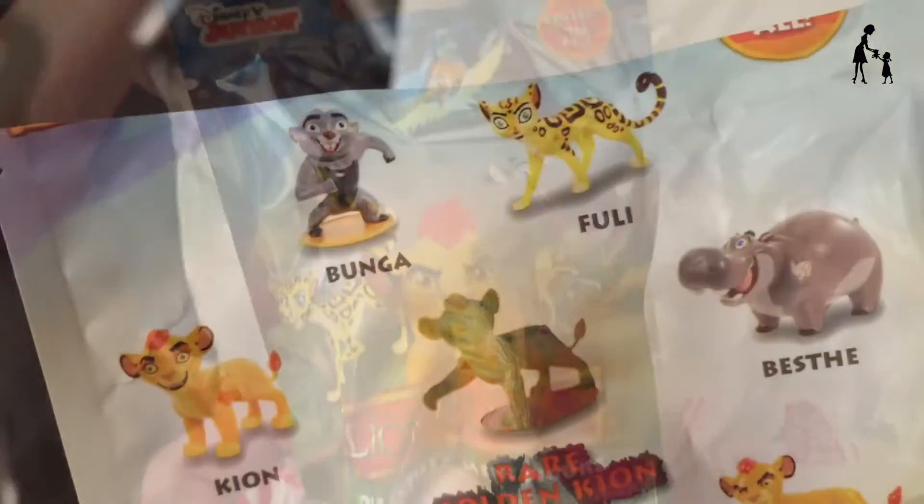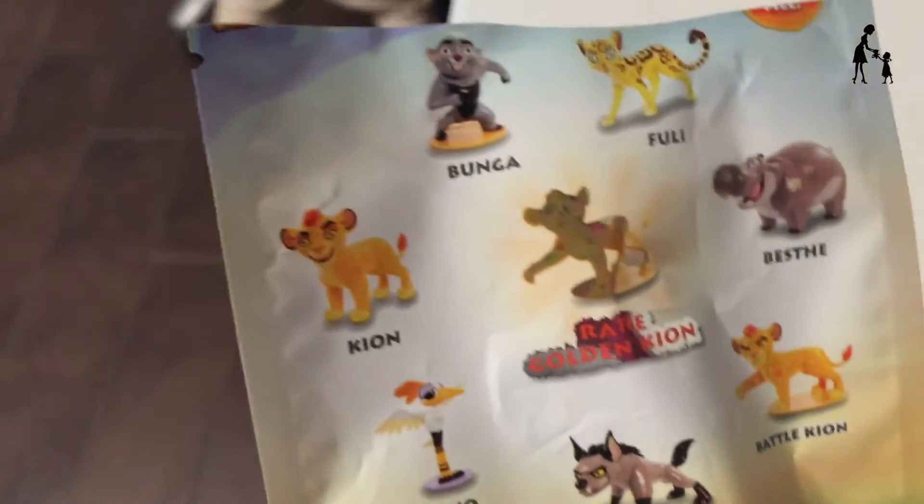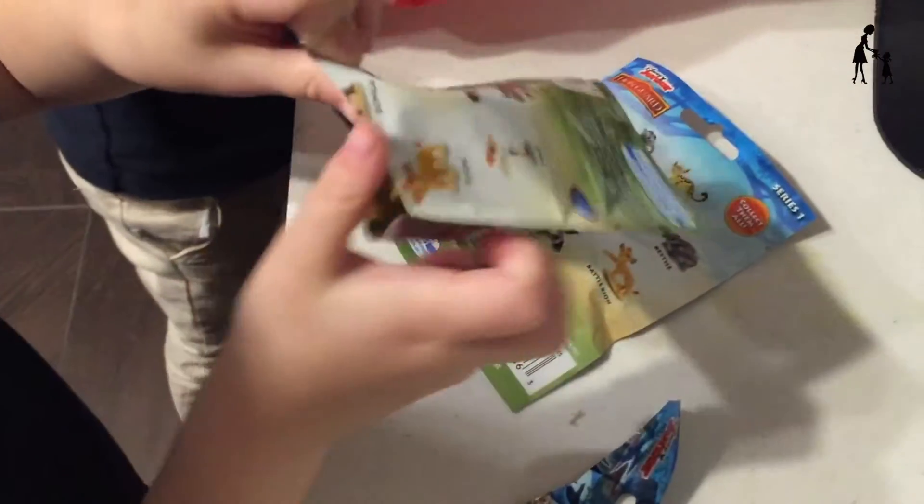This video goes fast, try to keep up! This is series one of these blind bags, and we can get Fuli, Vesti, Battle Kion, Janja, Ono, Kion, Bunga — and then there's a super rare golden lion.